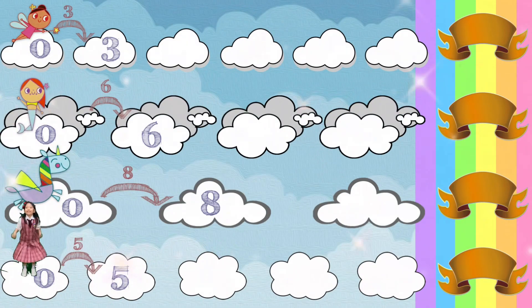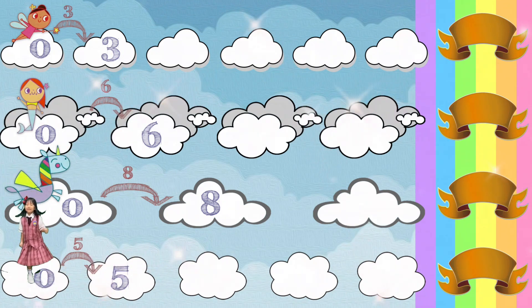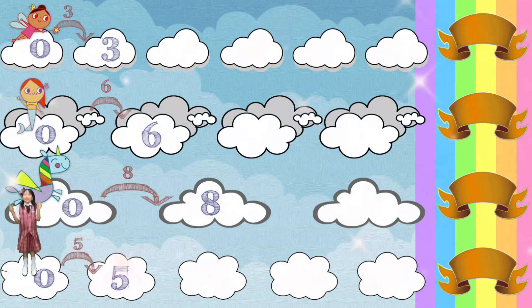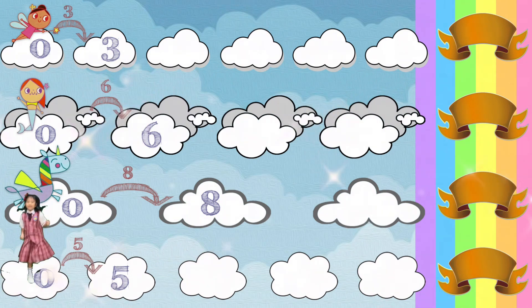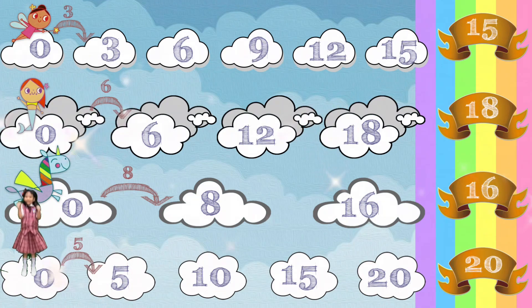Rainbow Rush is a game of cloud hopping towards the rainbow. Fairy Fantasy, Mermaid Pearl, Glimmer the Unicorn, and me have different strategies. Some take a few long jumps and others take many short jumps. Whoever reaches the rainbow first is the winner. Can you guess who won the game? Fill the missing numbers along each path and write the total points. So, who plays first, second, third, and fourth?